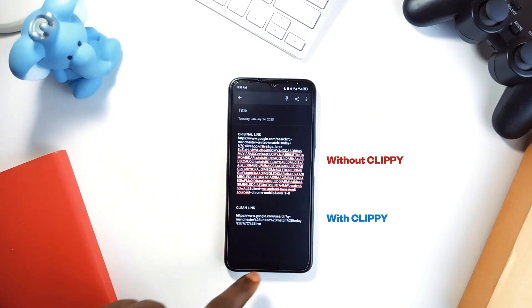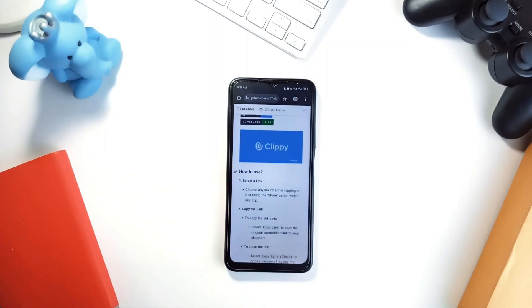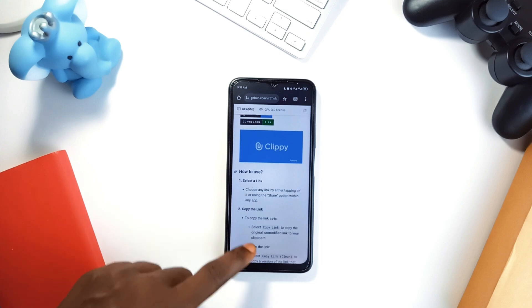It is such a simple concept but the impact is huge if you care about privacy or just prefer tidy links. It is quick too — no extra tabs or complicated menus. If you've ever shared a messy 200-character URL, you'll appreciate what Clippy brings to the table.